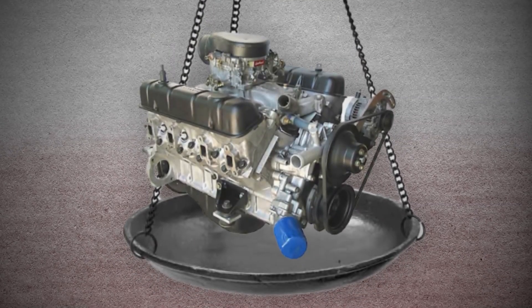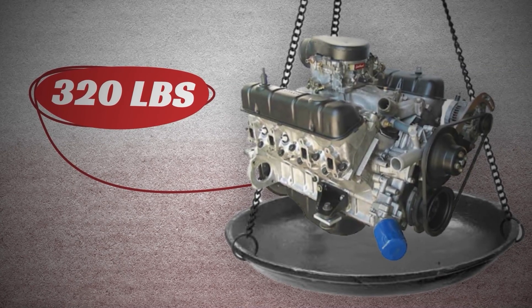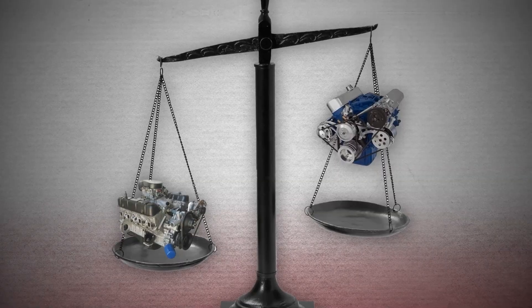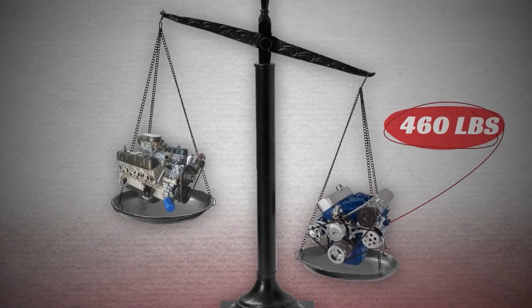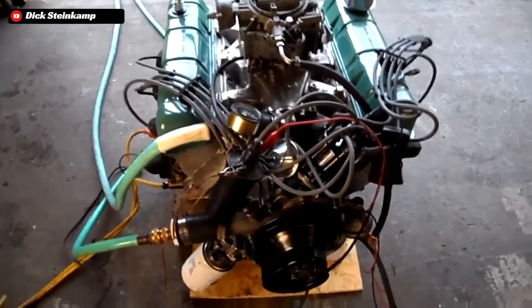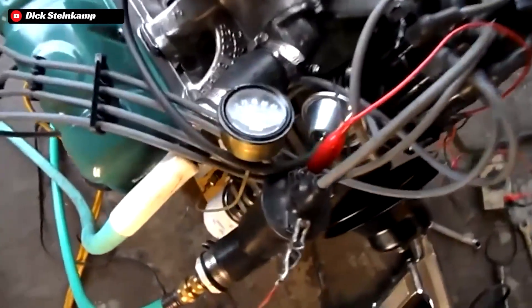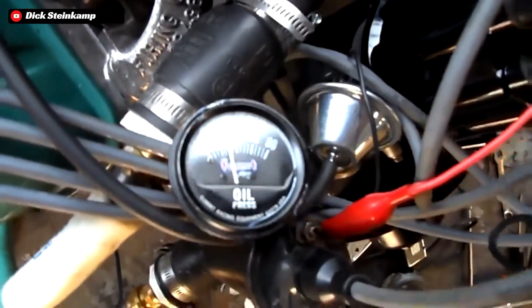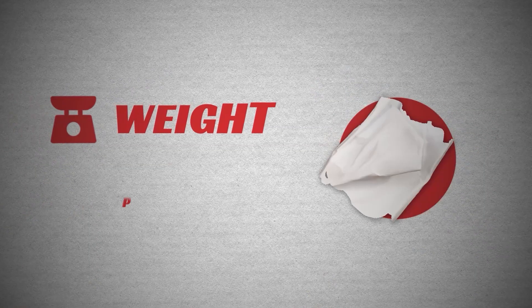Without any fluids, these new 215s would tip the scales at just over 320 pounds, which made it a featherweight when compared to even the later Ford 289 small block, which weighed in at around 460 pounds. This aluminum gem ran an over-square bore setup with a 3.5-inch bore and a short 2.8-inch stroke, which out of a small engine like this meant that you really needed to rev them up to get the power out of them that you wanted.